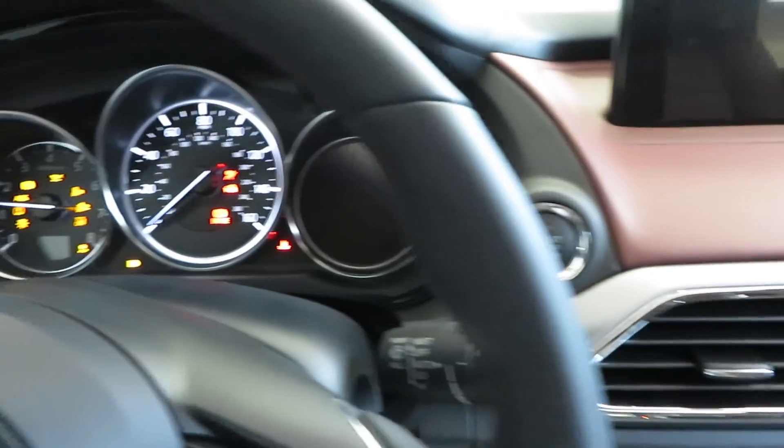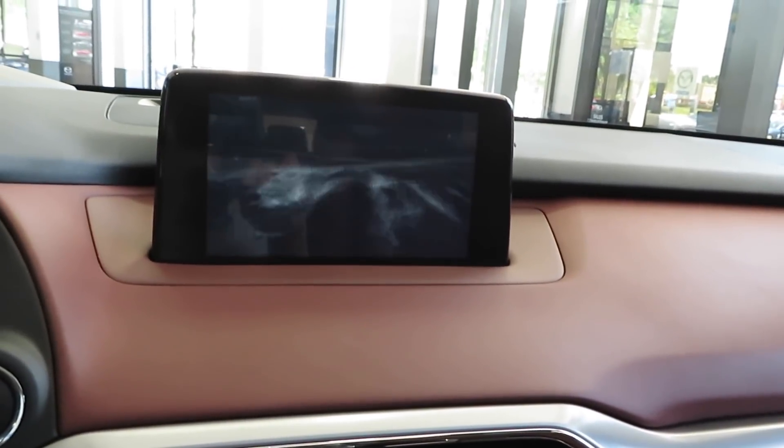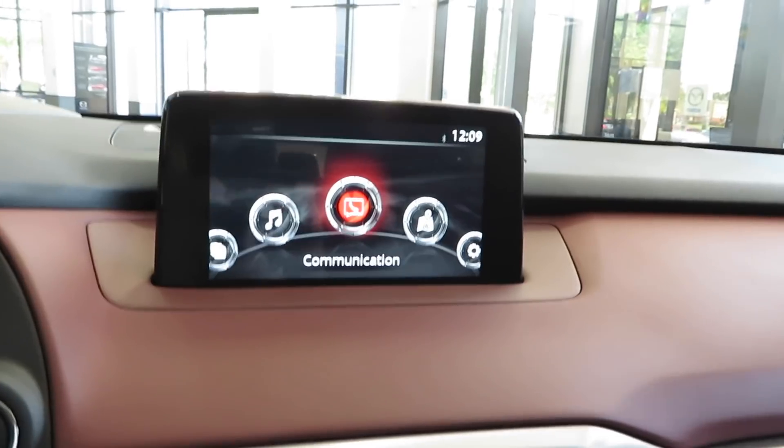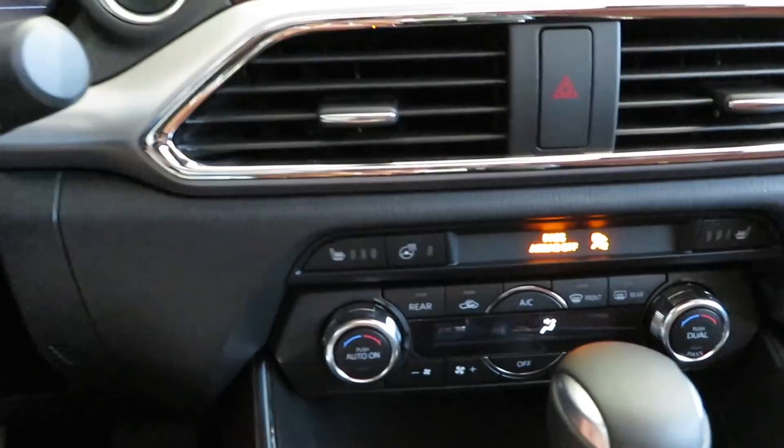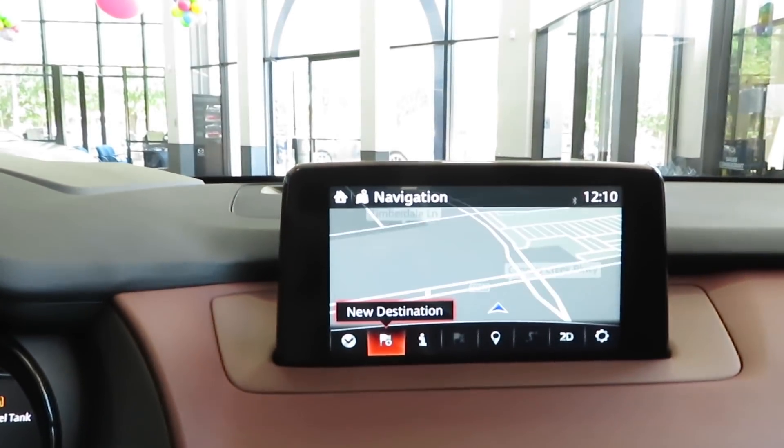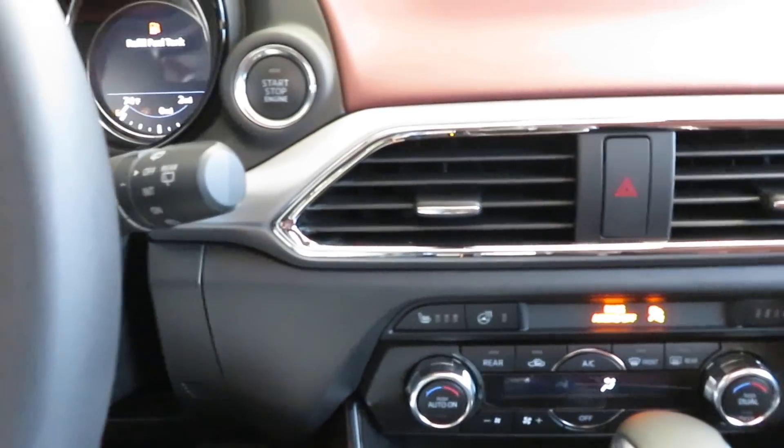Let me actually start it up — you just step on the brake and hit the button, starts it up. Hit 'I agree' on the screen. Typical Mazda infotainment system, very easy to work, very user friendly. You do have navigation in this vehicle.